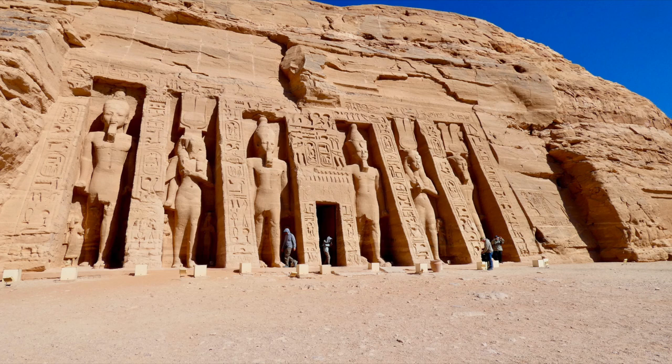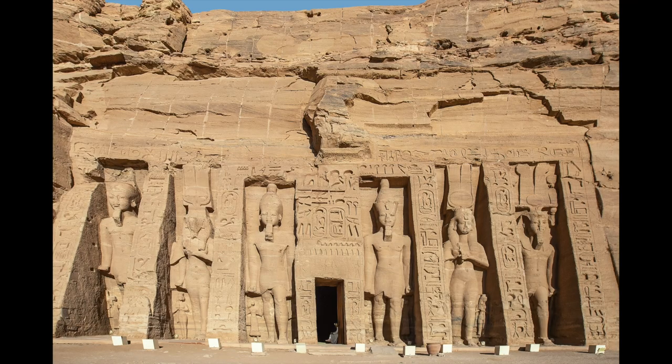What is unique about the front facade of this temple is that Nefertari is shown as being the same size as Ramses. Usually the queens were depicted with smaller statues in the furrows, so this is seen as an important tribute to her and her status.